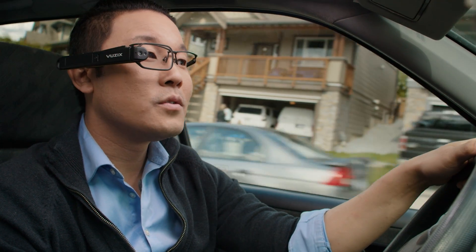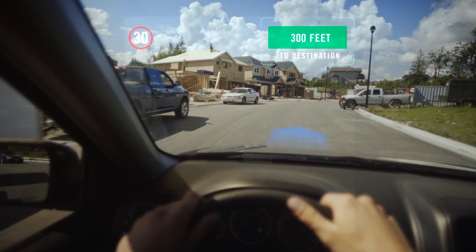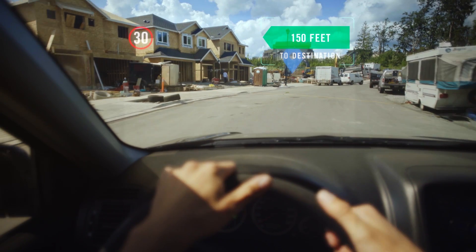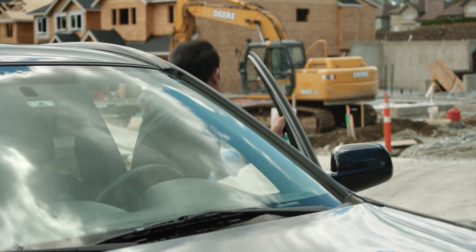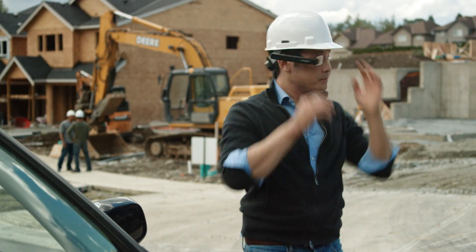Or you can speak your commands for a truly hands-free experience: "Open the project schedule and cap plans for 435-Loro." Because it's Android, the Vuzix M3000 runs thousands of existing apps, and Vuzix has developer resources and technical support to make it easy to create new apps for your business-specific needs, to take full advantage of the power of the M3000.